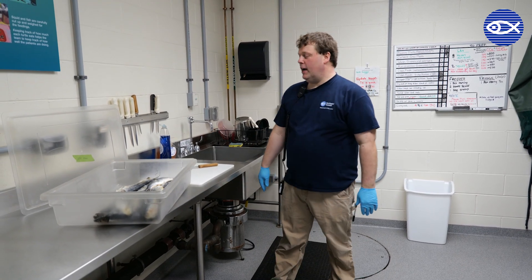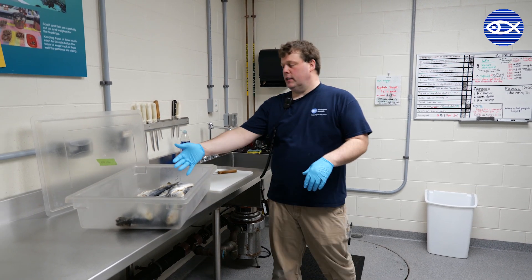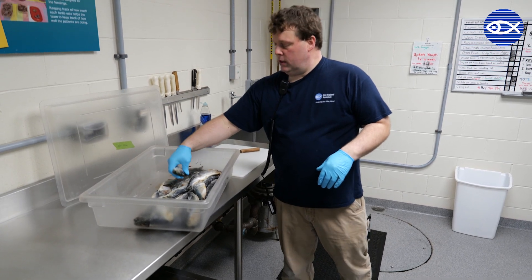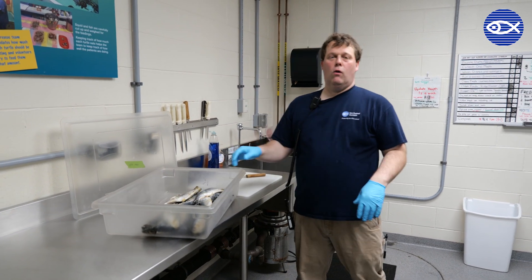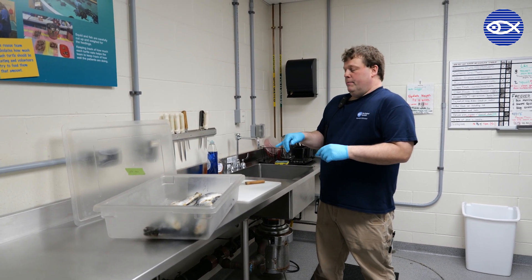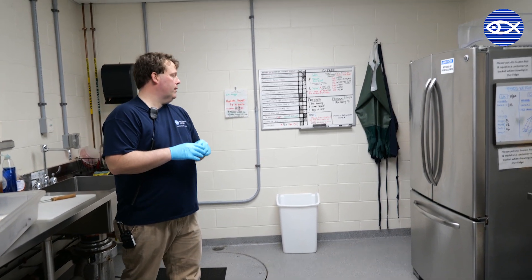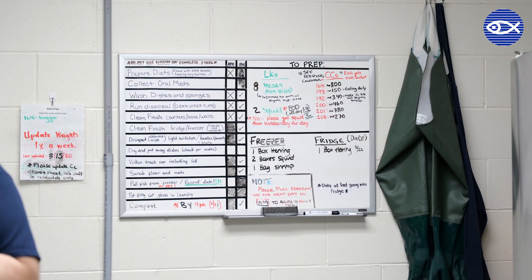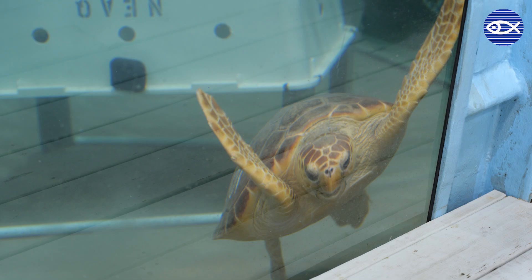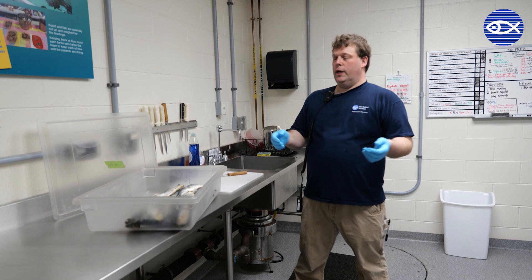So I'm in food prep right now. We are preparing herring and squid. Right now you can see the herring is still kind of frozen. Depending on which turtles are eating each day will depend on how many herring and squid we prepare. We look at our food boards and go from there as far as how much we should prepare every day. We are feeding every other day for most turtles. Some turtles are still eating squid, some are not, so depending on the day we may not prep squid.